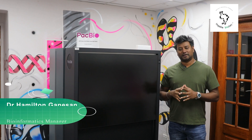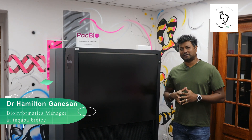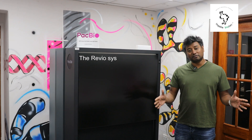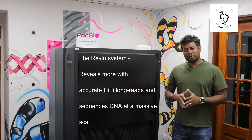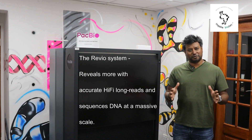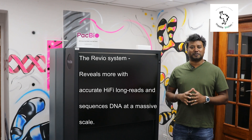Hi, my name is Hamilton, and I'm part of the NGS team at INGABA Biotech. I'm one of the staff that handles data that comes from this tool. One of the advantages of the system is that not only does it produce long, high-quality reads, but when you actually work with these reads, it gives you one of the most comprehensive views of the genome.